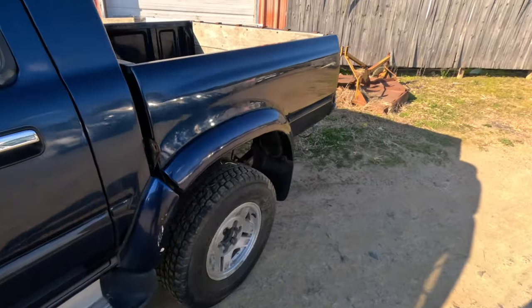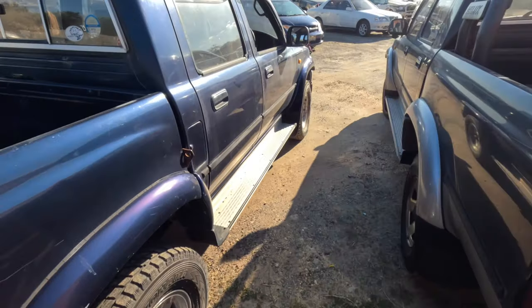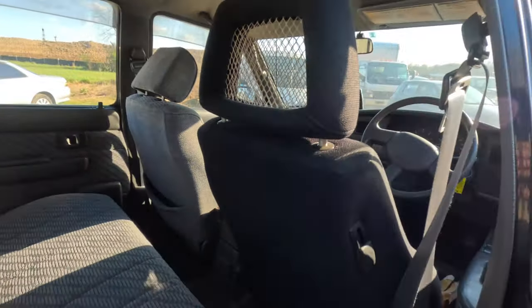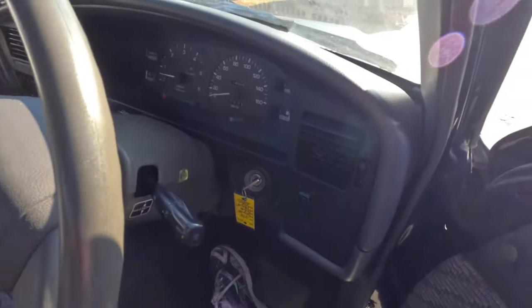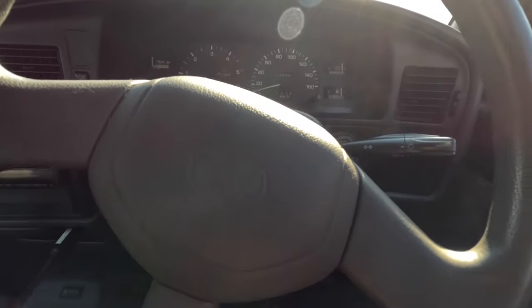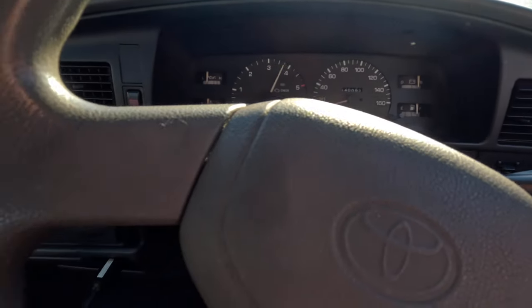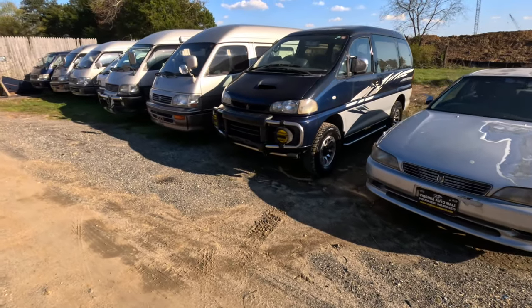Rain guards, paint looks good, got a receiver there. No sunroof again. This one has a Recaro, check that out — 140,000 kilometers, has a JDM screen. Automatic. Give this a rev — you can actually hear the turbo spool. That's sick. Now let's walk over here and show some more diesels.